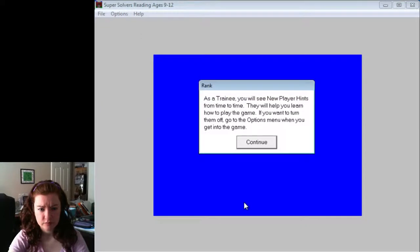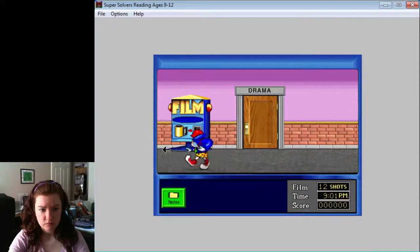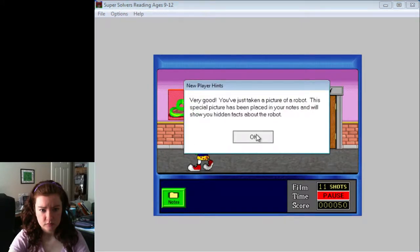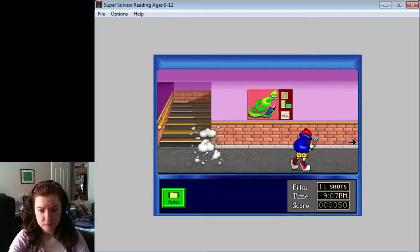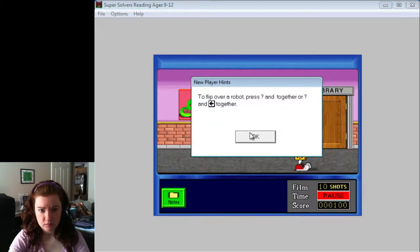As a trainee, you will see new... Very good! You've just taken a picture. Alright, so we start at one end. To flip over a robot, press the up and right arrow together, or the up and left...